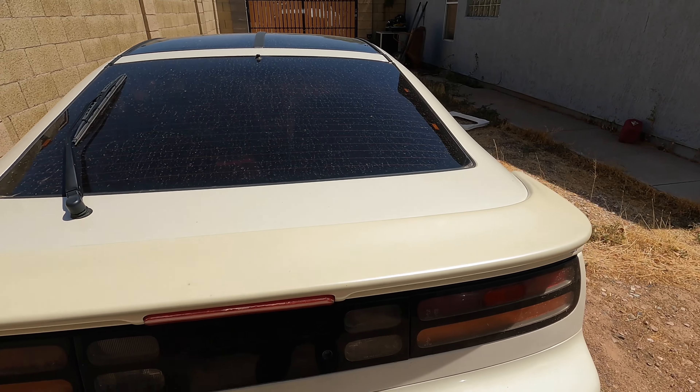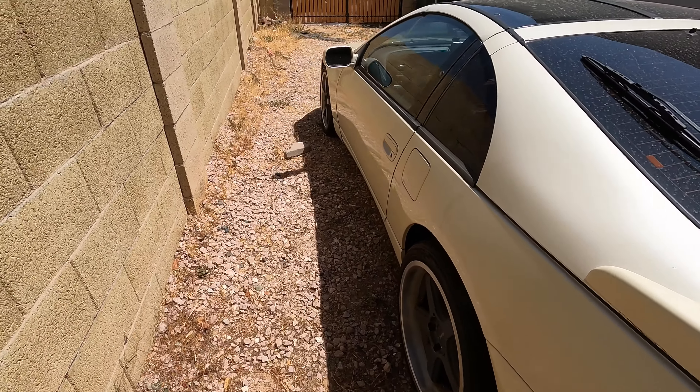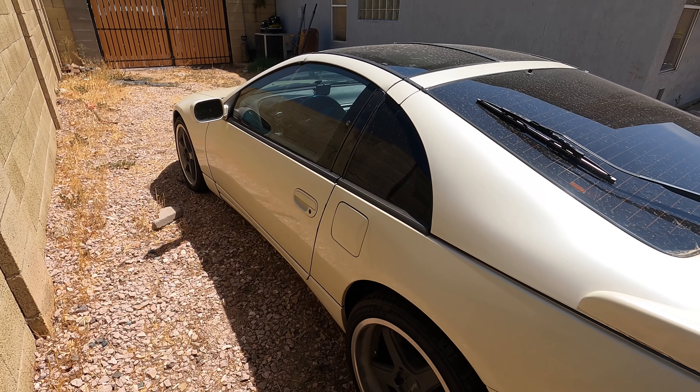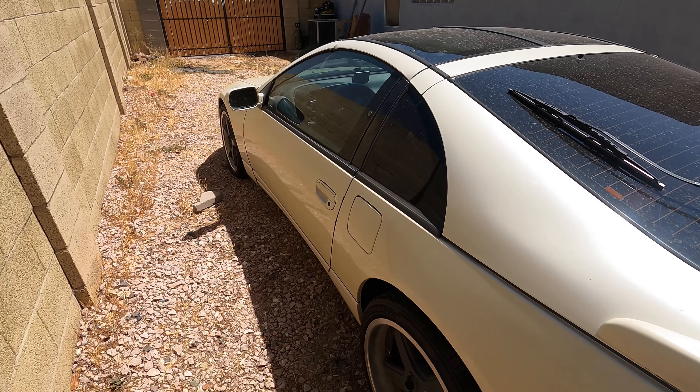Quick walk-around. Forgot — this car has full bolt-ons, bigger intercooler, boost is turned up to 10 PSI.